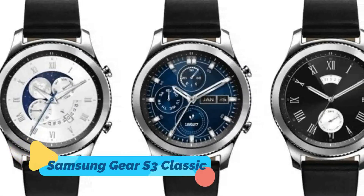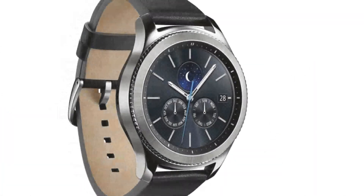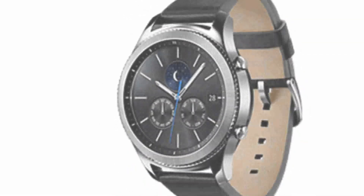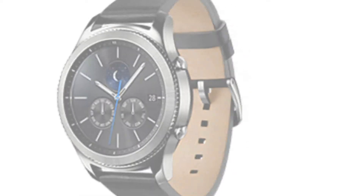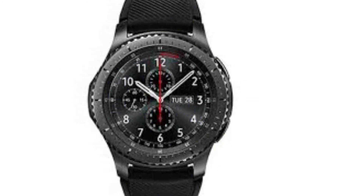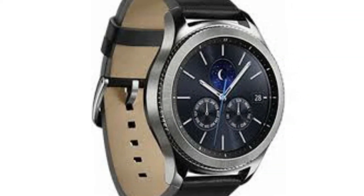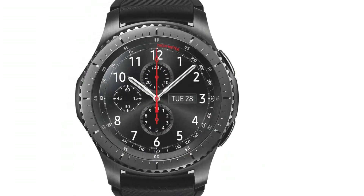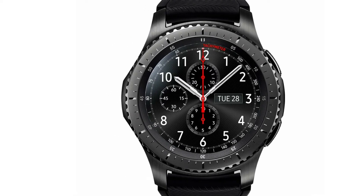3. Samsung Gear S3 Classic — You'll never miss a text, email, or alert again with the Samsung Gear S3 Classic. The stylish and high-tech timepiece uses Bluetooth to deliver notifications and information from your phone straight to your wrist. Thanks to a built-in speaker and microphone, you can also make and answer calls hands-free. You'll have no need to reach for your wallet either, as the Gear S3 allows you to use Samsung Pay almost anywhere. Activity tracking, a built-in GPS, and military-grade performance complete this impressive smartwatch.